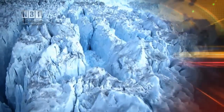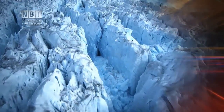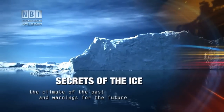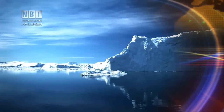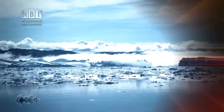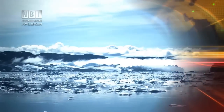Deep beneath the Greenland ice sheet, there are clues to the climate of the past — clues that can provide us with knowledge about the Earth's climate during the Aemian period, 125,000 years ago. A time when the Earth was 5 degrees warmer than today, and knowledge that can help us in the future as we face global warming.